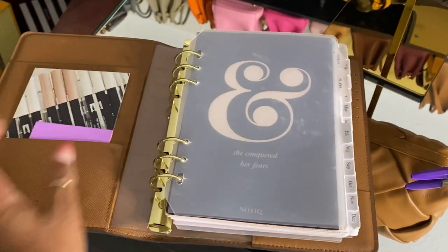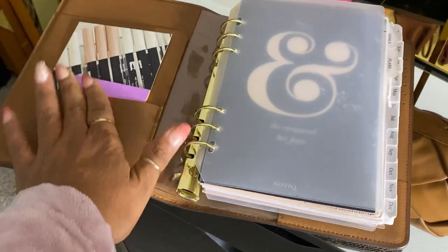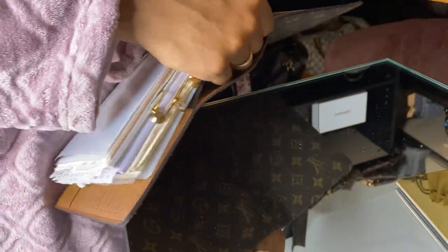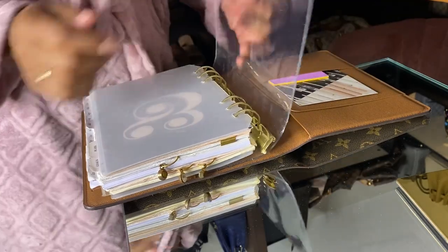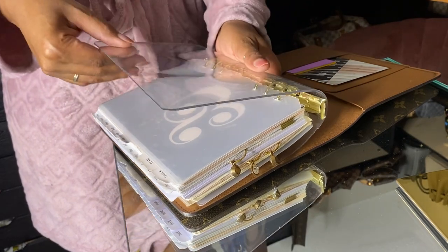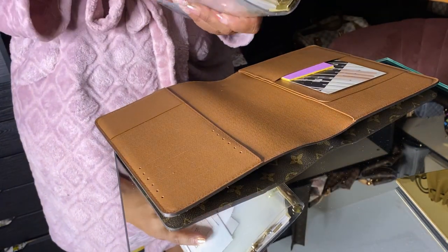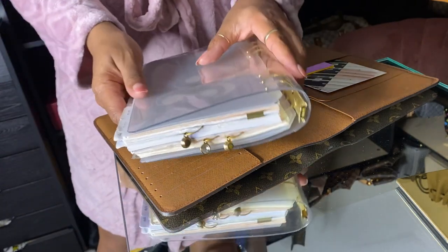I'm going to get everything switched over to the new cover now. The binder just slides out of these little pockets on either side. It's been in here for years so it might be a little tight - actually it's sliding right out. I got it from Amazon, it's just a clear binder, you do have to cut it a bit. It was about $20, and I've had it for almost three years now.